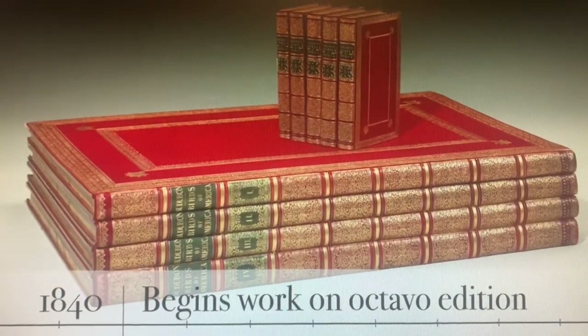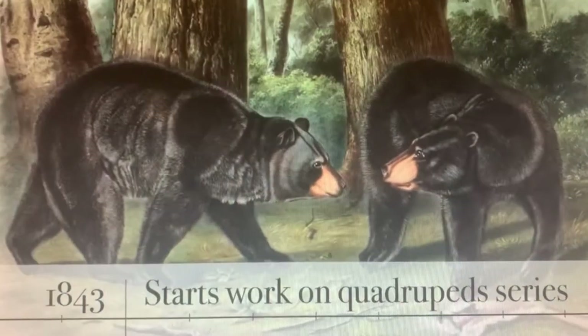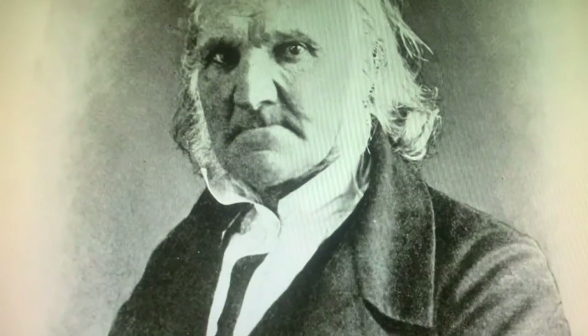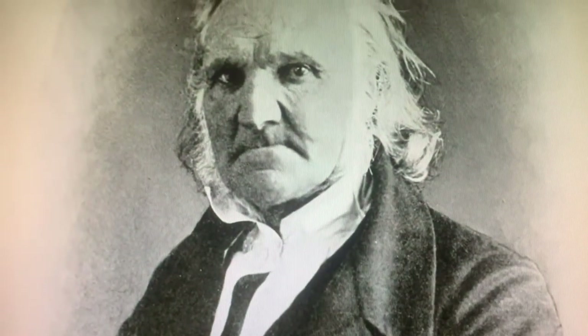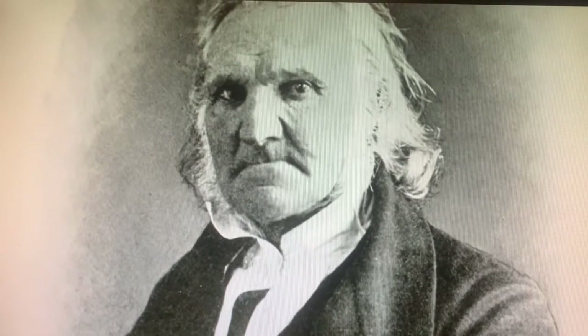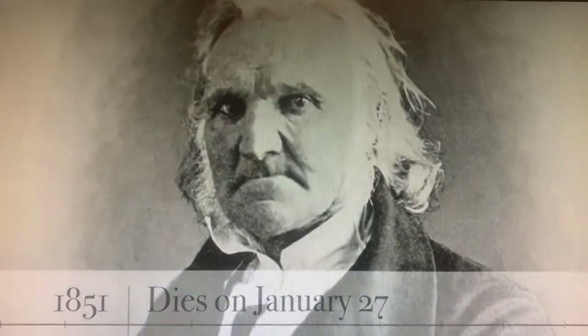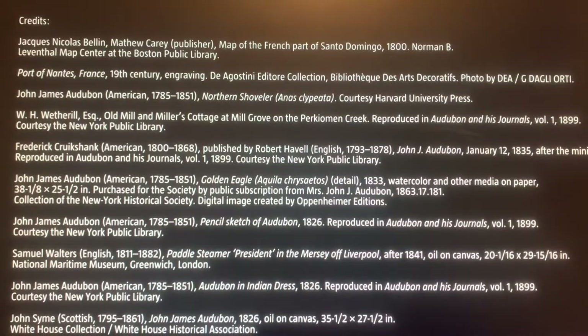These ones right here were the very big version and he also made a small version. In 1843, he started to work on his quadruped series and that kept him busy until he passed away. He was having some health problems for a few years before he died.